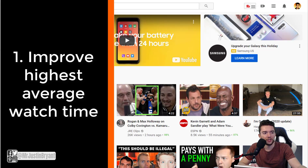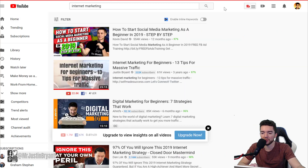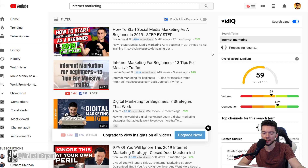The first thing I would recommend is to try to have a higher average watch time on your video than the competition. To improve this, make your videos longer, make them more engaging, deliver a quality product, have good audio, good visuals, and make it entertaining to watch even if it's an educational video. For example, if you type in 'internet marketing' you'll notice a lot of the top search results are longer videos.